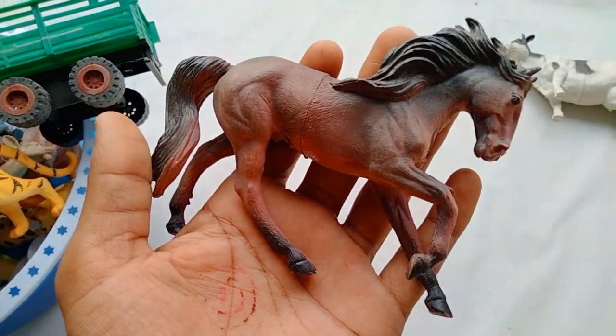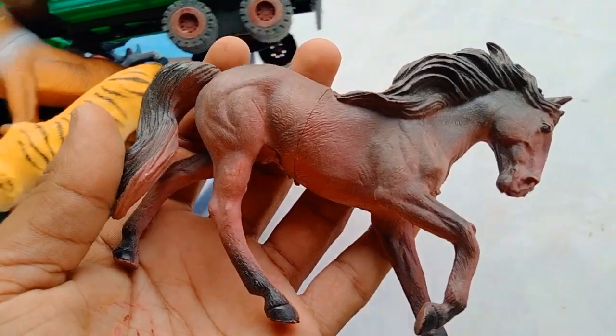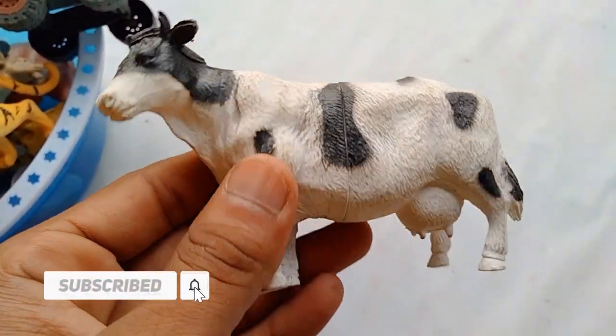Horse! Wow guys — black horse! Very nice look guys, black horse — beautiful look! And next guys — cow! Black and white combination, that's very nice and beautiful.